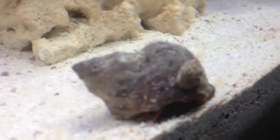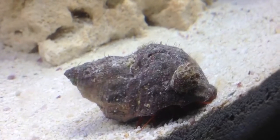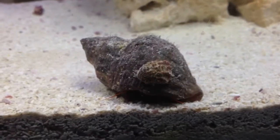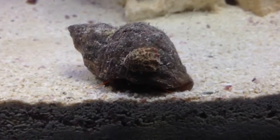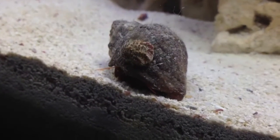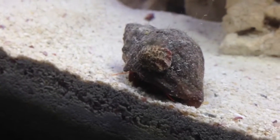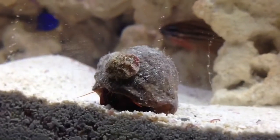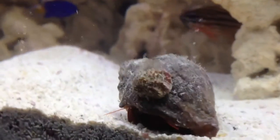I was trying to identify what it is — was it a baby hermit crab, a snail, or what? I'm not really sure. But it has gotten like probably three times the size that it was when I first got the hermit crab. I guess it was a hitchhiker that I got from my local fish store. I'm trying to identify it but I can't get under it to see what it is.